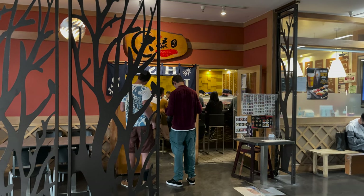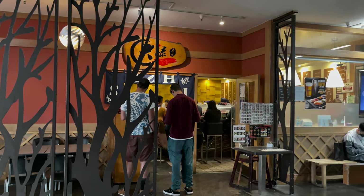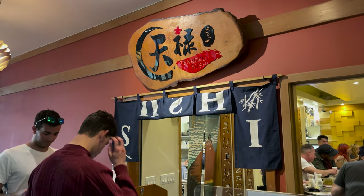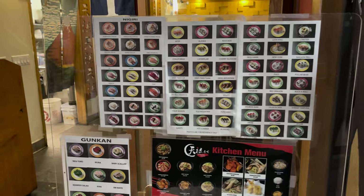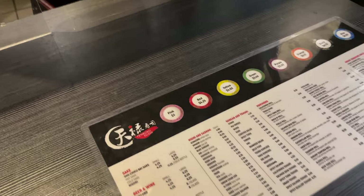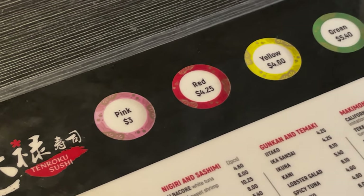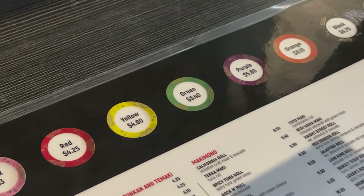We chose this sushi bar in Japan Center Mall called Tenroku Sushi. They had a good rating on Google, good reviews, and a lot of options to choose from. As we were checking the menu, we learned that they have plates in different colors, and each color has its own price point — that's basically how you get charged. We're so excited, but a little nervous too.